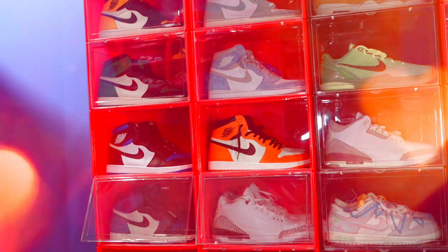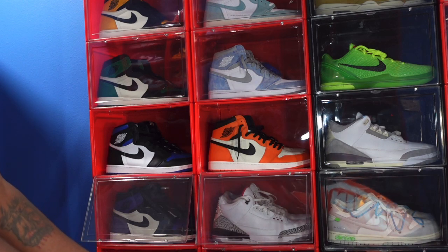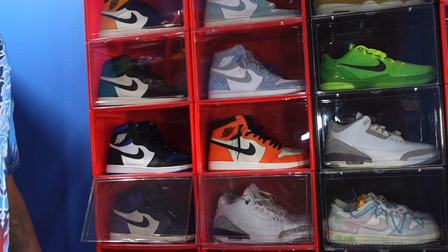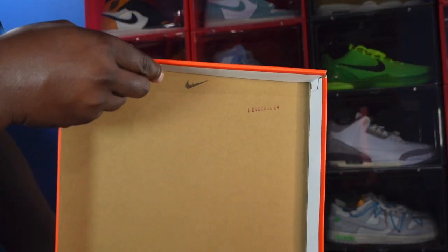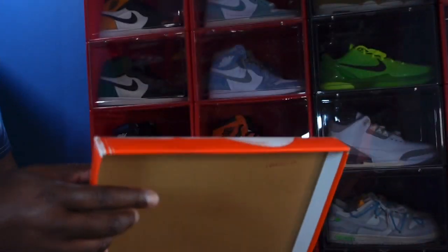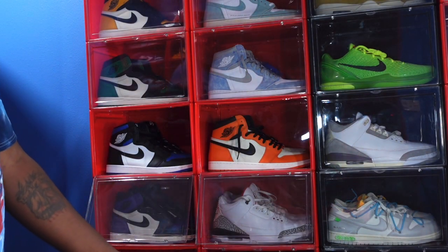Alright, enough playing around — let's go ahead and give you all that colorway. You can see a little bit right there. The color is varsity red, black, silk, and muslin. Inside the box top, there it is — a lot stamp right there in red, and I'm just gonna show it to you.